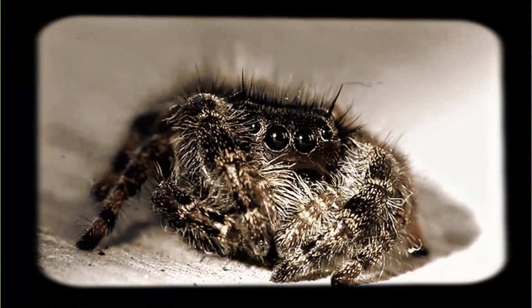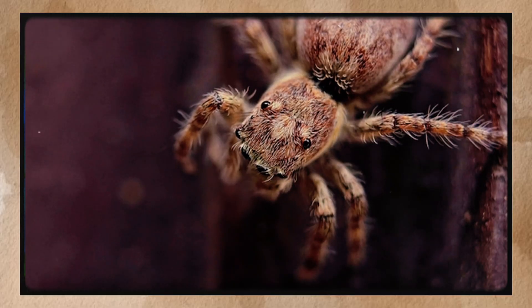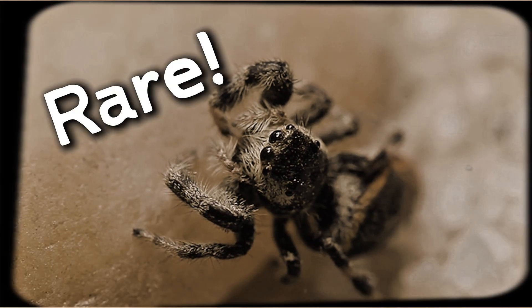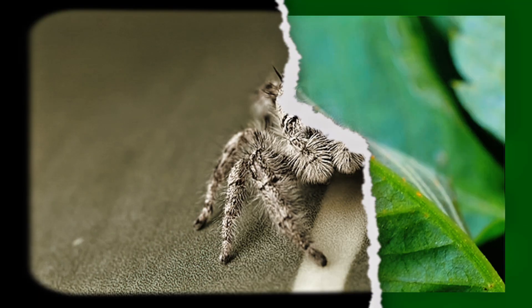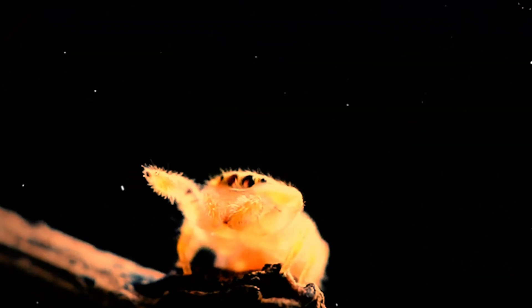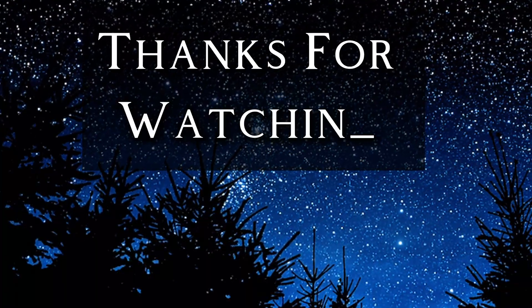Even if spiders make you a bit uneasy, jumping spiders are the type you want around. They're ferocious predators of insect pests including mosquitoes, moths, and flies. Their fangs are tiny and their venom is mild — bites are extremely rare and only occur if the spider feels trapped or threatened. Most of the time they'd rather jump away from you than engage in any confrontation. The next time you see a tiny spider with big curious eyes watching you from the edge of a leaf or your windowsill, you might be looking at one of nature's most impressive little hunters. From their superpowered vision to their Olympic-level jumping skills, jumping spiders are living proof that big things can come in very small packages.